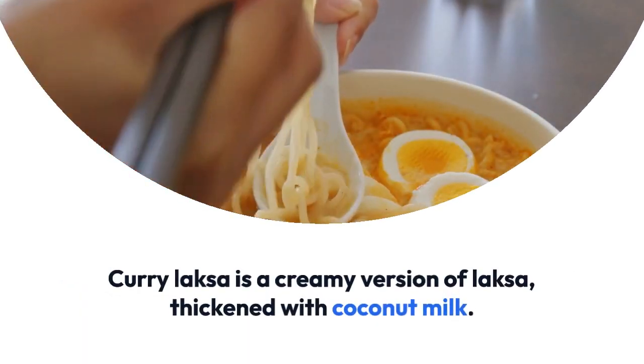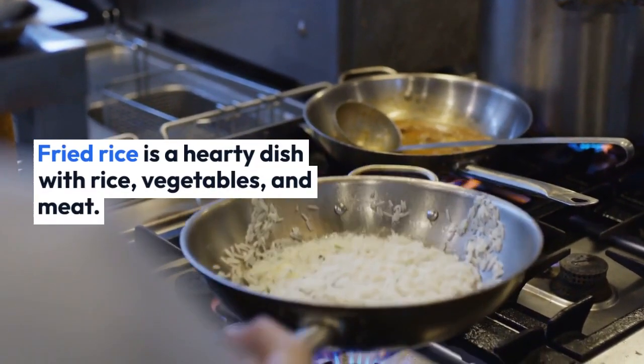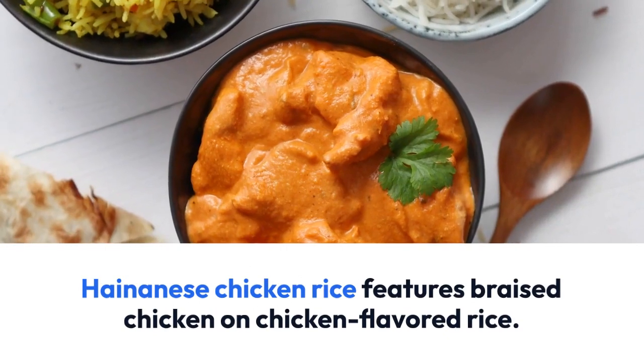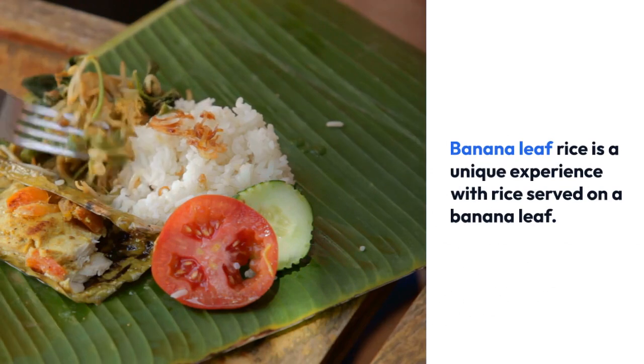Curry Laksa is a creamy version of Laksa, thickened with coconut milk. Fried rice is a hearty dish with rice, vegetables, and meat. Hainanese chicken rice features braised chicken on chicken-flavored rice.